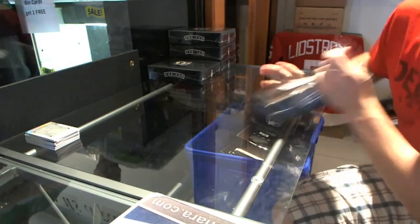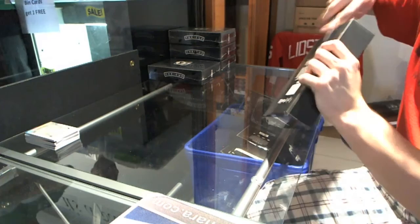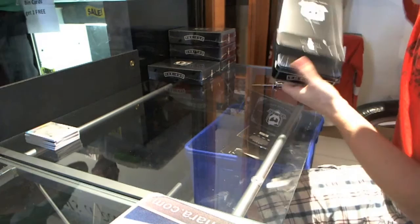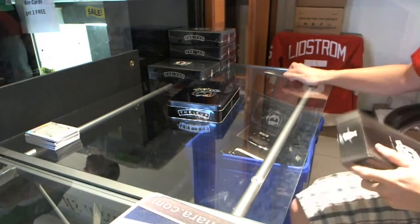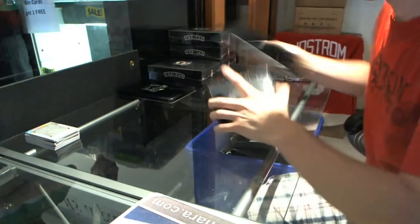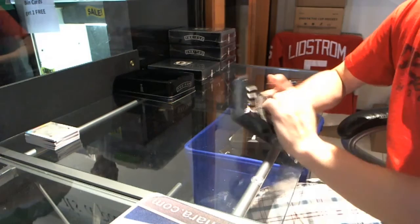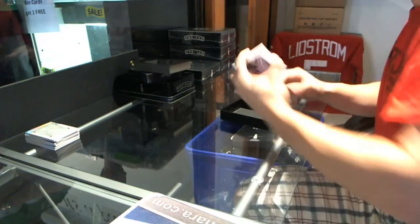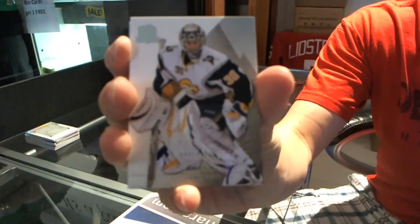Tin number 2. Let's go. Base card number 249, Ryan Miller. Ryan Miller, base card number 249.